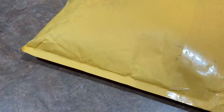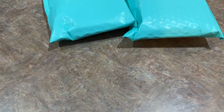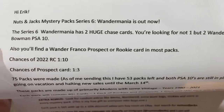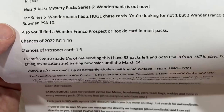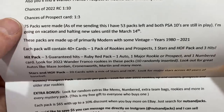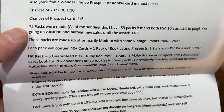Now without further ado, let's go ahead and open up the Nuts and Jacks Mystery Packs and see what they have here with their next series. I forget what series they're on — is it six? They had a Rookies and Prospect Pack a few weeks ago. And in here, this is the Wander Mania Series 6. It says: Nuts and Jacks Mystery Pack Series 6, Wander Mania is out now. The Series 6 Wander Mania has two huge cards — you're not looking for one but two Wander Franco Bowman PSA 10s. You also find Wander Franco Prospector Rookies in most packs. Chances of a 2022 Rookie Card are 1 in 10; there's also 1 in 3 at a Prospect. 75 packs are made. I have 53 packs left and both PSA 10s are still in play.